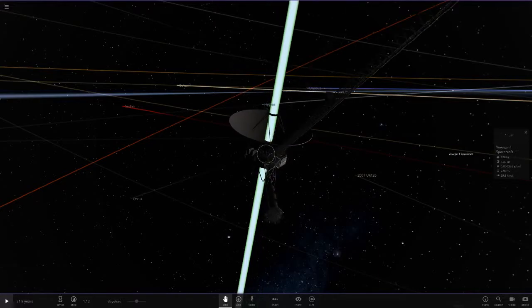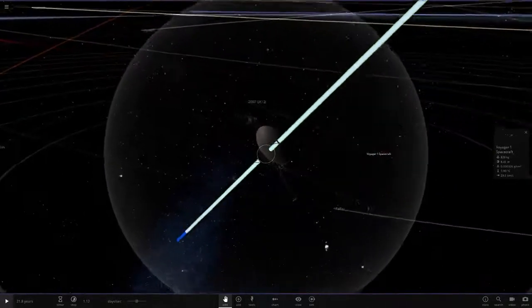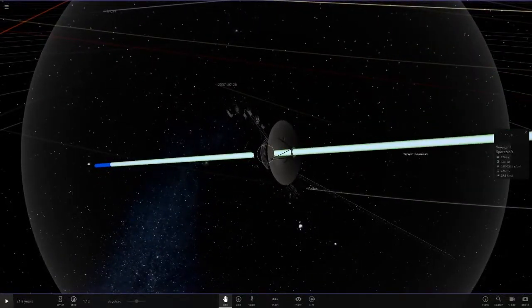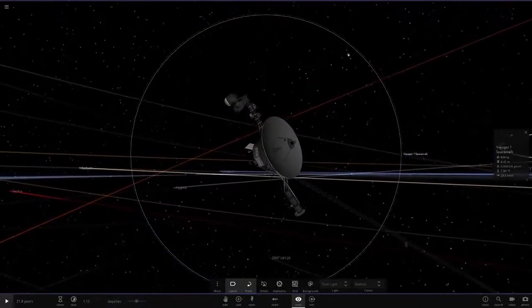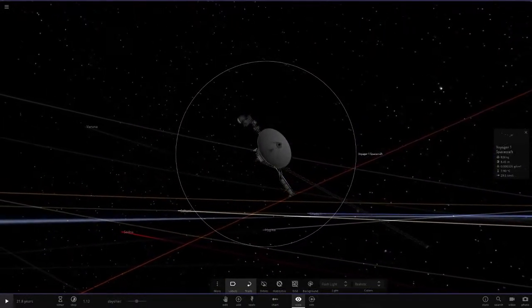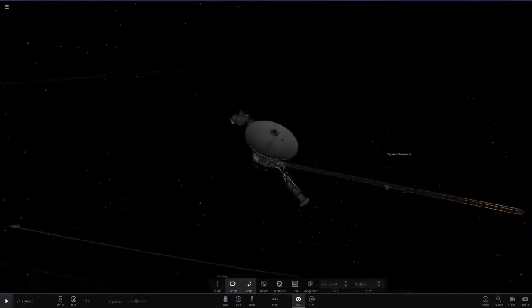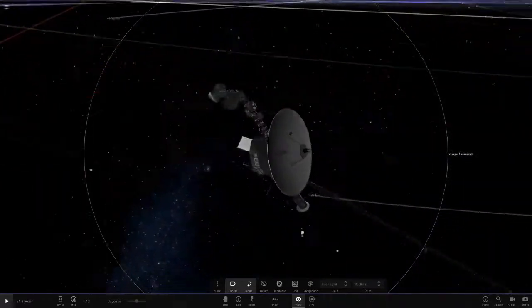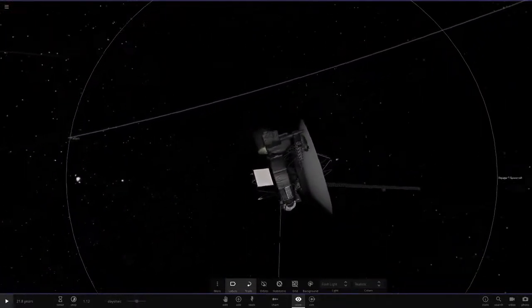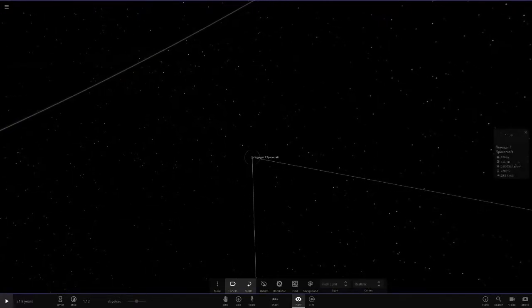Look at this bad boy right here — lovely old-school looking space probe. This is definitely the coolest looking space probe if you ask me, because it just looks so much cooler than Juno and New Horizons and all that. It's got the radar dish, and the camera is somewhere at that top point, I believe.